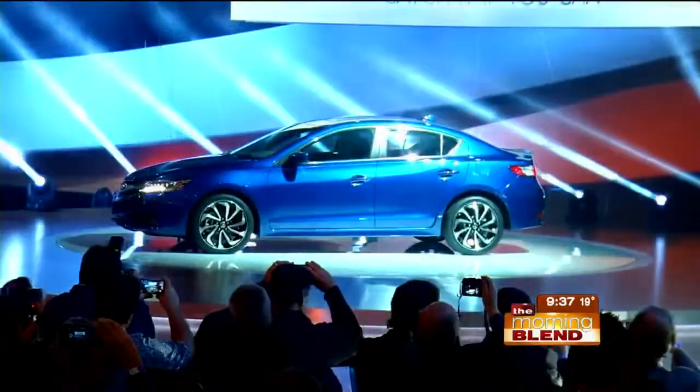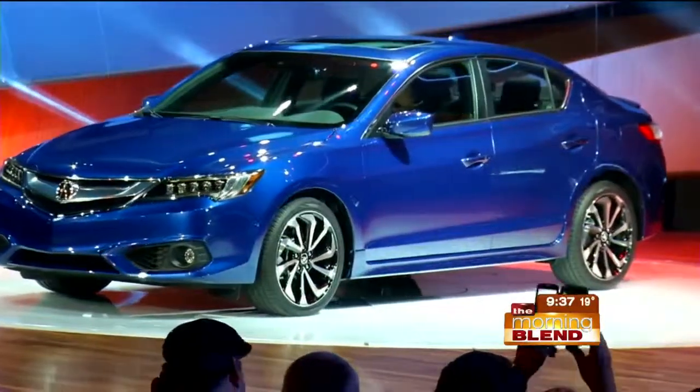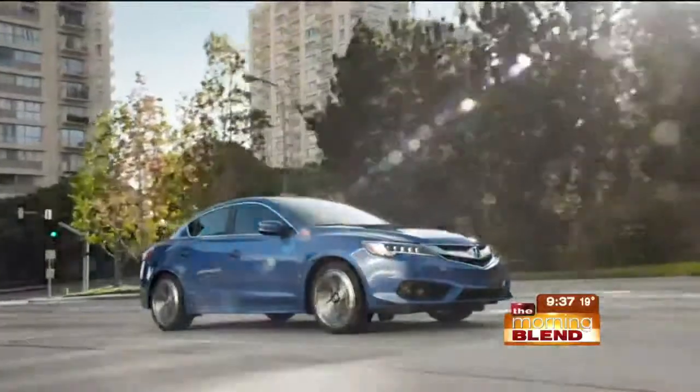They've added LED headlights and taillights, they've improved the suspension, and really where the news is, is under the hood. All the ILXs now have a 2.4-liter four-cylinder engine putting out 201 horsepower, so it's plenty peppy. It's paired with an eight-speed dual-clutch transmission. There's a trend for you — the increasing number of speeds that transmissions have is a great way to have a fun, powerful car that also has great fuel economy, because the engine works right in its ideal RPM range.